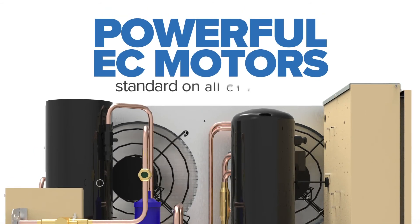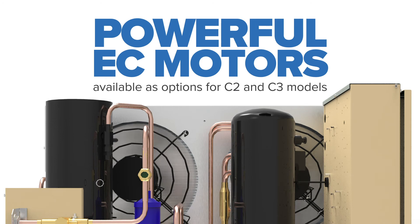Powerful EC motors come standard on all C1 cabinets and are available as options for C2 and C3 models.